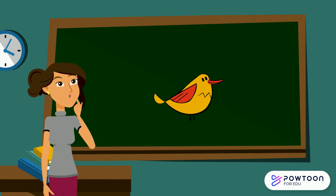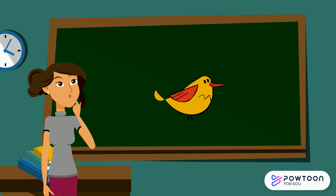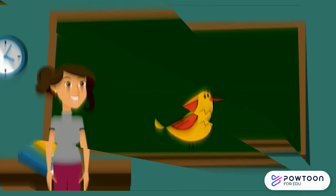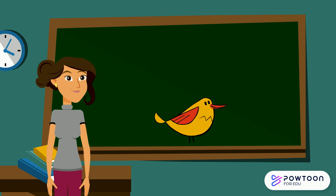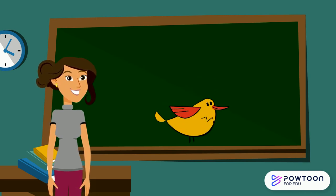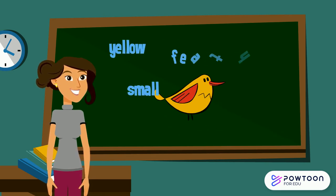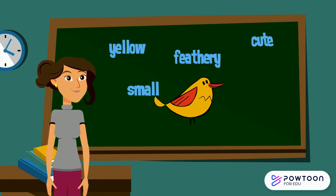Have a look at this bird. Can you think of some adjectives to describe this bird? I'm sure you were able to think of many. Here are some that I thought of: yellow, small, feathery, cute and happy.